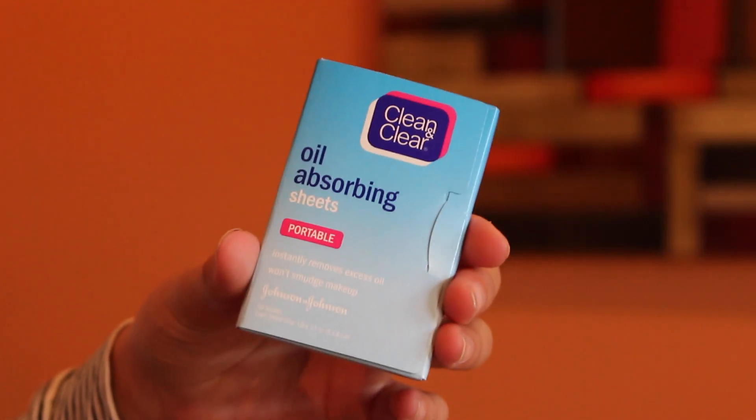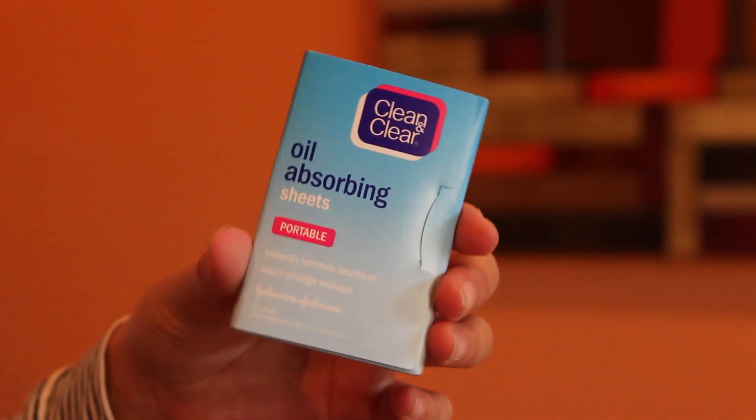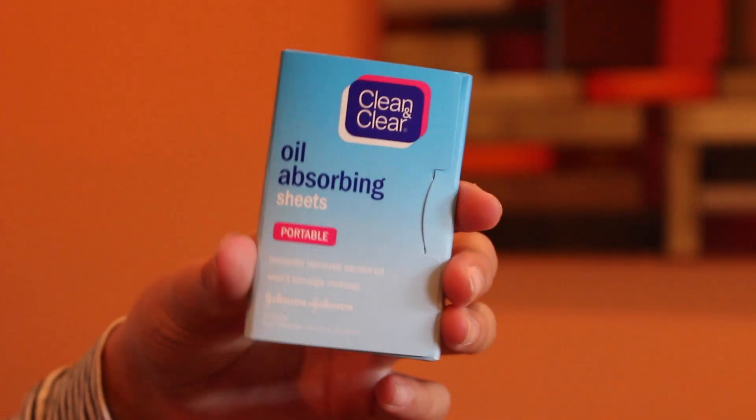Another thing that we got are these Clean and Clear Oil Absorbing Wipes. I've never had these ones, but basically all these work the same, and I've had other oil absorbing wipes and they're just great. They come in handy — you pat them on your face to get oil off and they work magic. I've used those too and I love them. And I've used other Clean and Clear products, so I'm sure these are going to be great, probably better than the ones I already have.